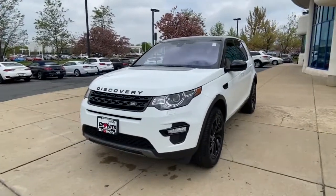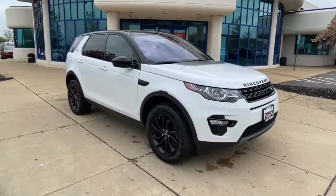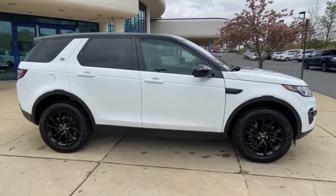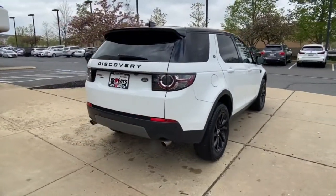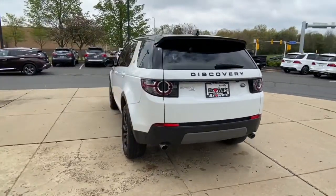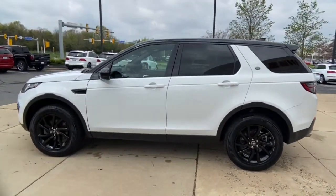Get acquainted with the 2018 Land Rover Discovery Sport. This vehicle is an outstanding buy with fewer than 15,000 miles on the odometer. Make the most of every drive when you travel in modern style and comfort. Sculpted lines and a quiet cabin soothe your mind, while the latest safety and infotainment tech keeps you secure, focused and entertained. All you need to do is relax and enjoy the ride. The following are some of this vehicle's highlighted options.